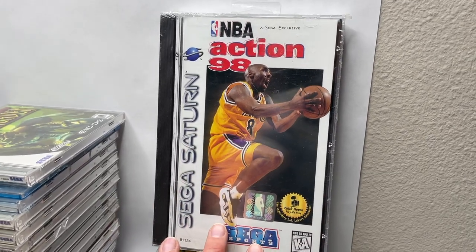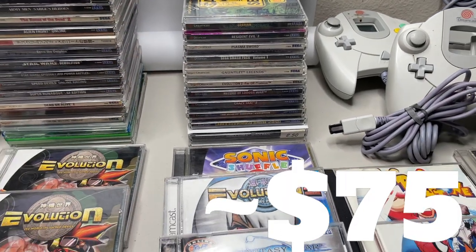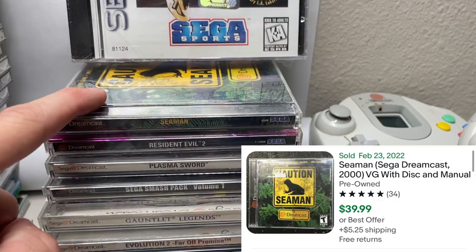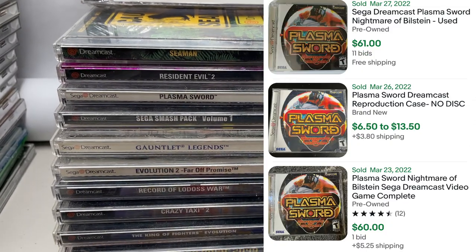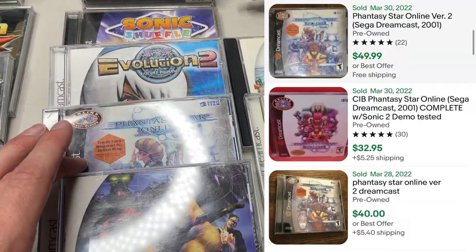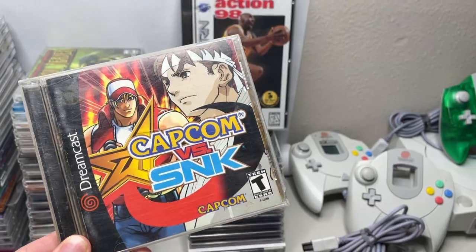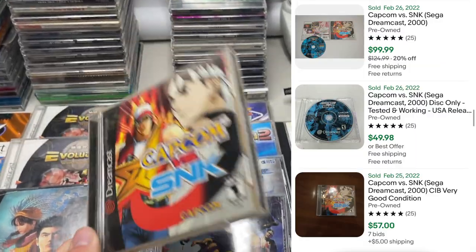Probably my favorite item in the entire trade. Moving on to the next row of games - these sit around $75 on average, give or take. Seaman, which is worth a lot more if you have the microphone. Resident Evil 2, Plasma Sword, Unitune Space Race. The more notable titles: Sonic Shuffle, Evolution 2, Phantasy Star Online, Zombie Revenge, and check that out - Capcom vs. SNK. Really cool to see this. All these discs I have checked and they are surprisingly in very good condition.